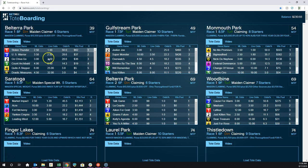This is the screen that you would start with. It shows you all the upcoming races. This is Saturday morning, so we're going to have a few minutes to the first post at different places. They're sorted by which race is coming up quickest, so Belterra Race 1 will be the first race of the day, then Gulfstream, Monmouth, Saratoga, etc.